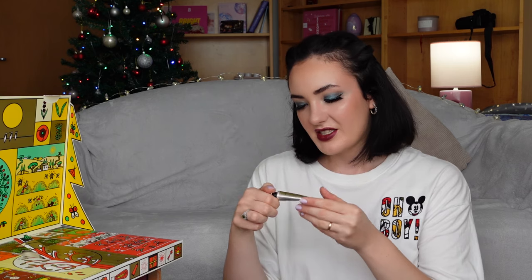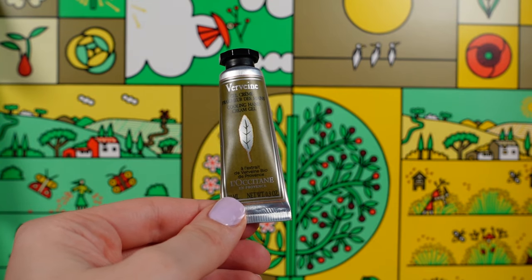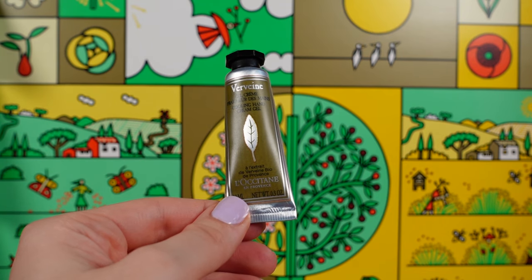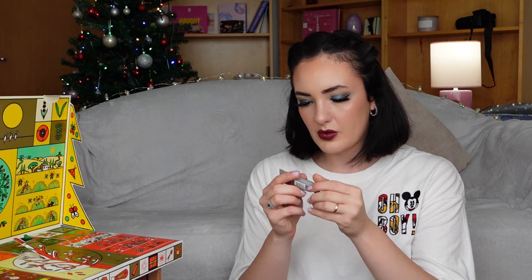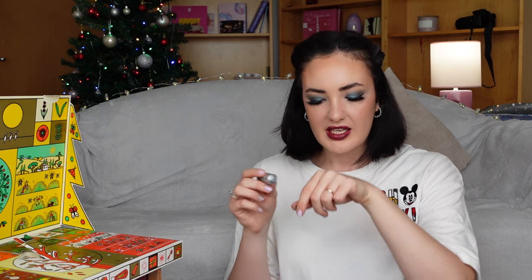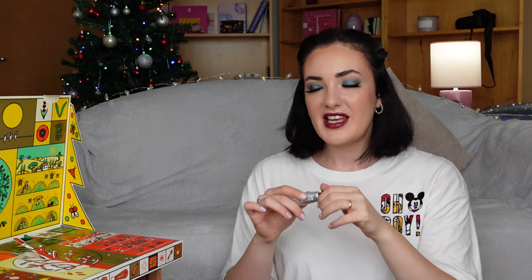In the third door, we found L'Occitane Verveine Cooling Hand Cream Gel. It has a rainy texture. We have just 10ml or 0.3 oz. And it smells like lemons. I think that the scent is very, very pleasant.